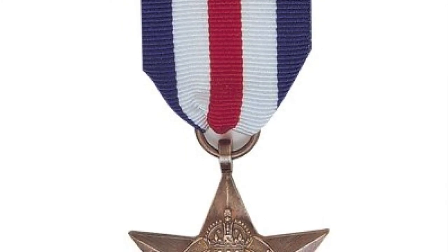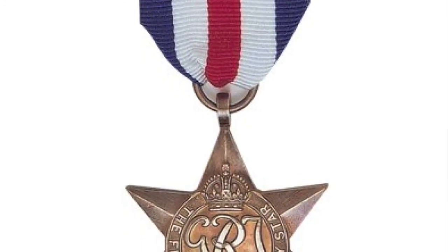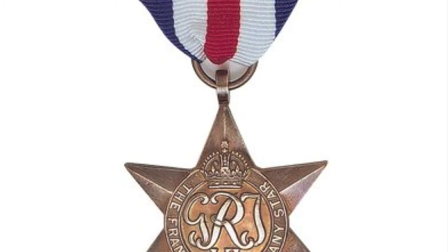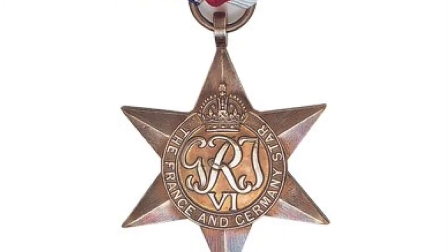The France and Germany Star is one of the nine campaign medals issued by the Commonwealth government during World War II. Similar to the campaign star of World War I, these medals are actually stars, each one representing the theater of action during the war.